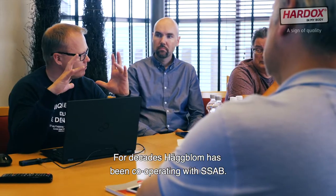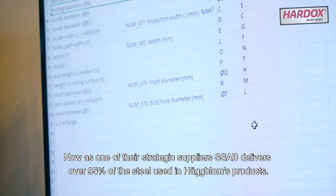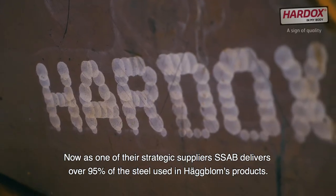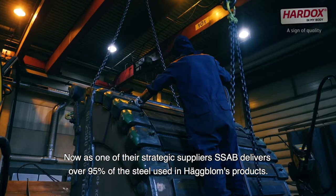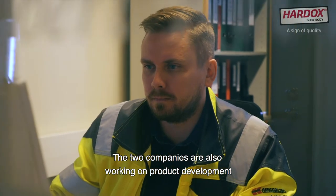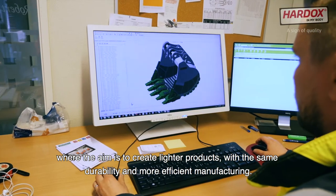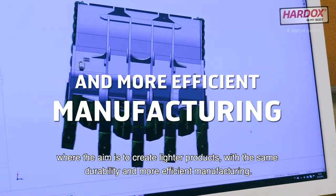For decades, Hugblom has been cooperating with SSAB. Now as one of their strategic suppliers, SSAB delivers over 95% of the steel used in Hugblom's products. The two companies are also working on product development where the aim is to create lighter products with the same durability and more efficient manufacturing.